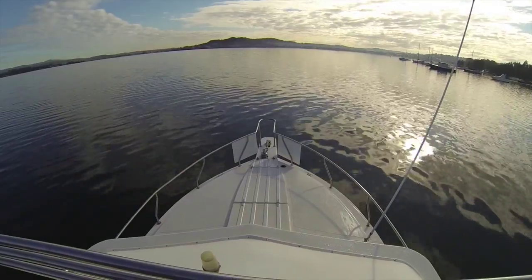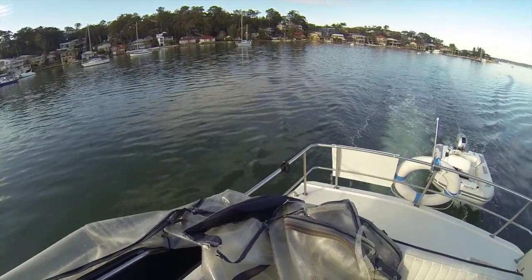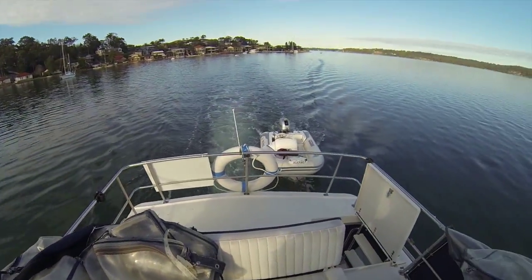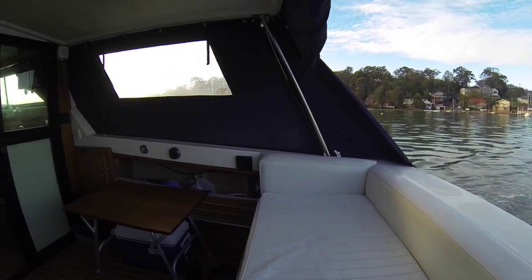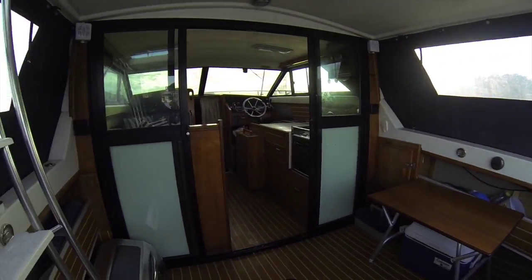It's a 28-foot leader flybridge cruiser with an extended flybridge, giving you excellent outdoor area for living. It's a good family boat and a good fishing boat.